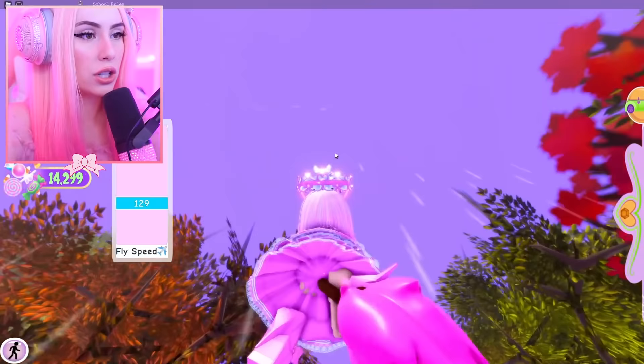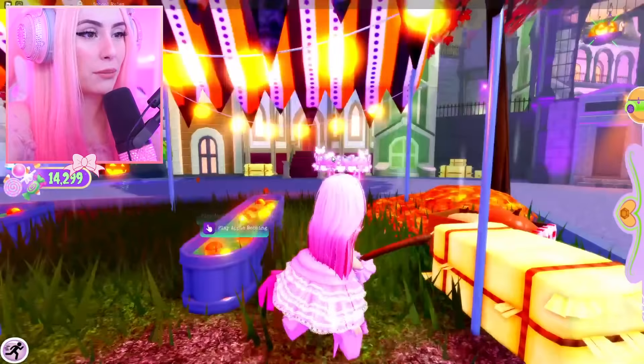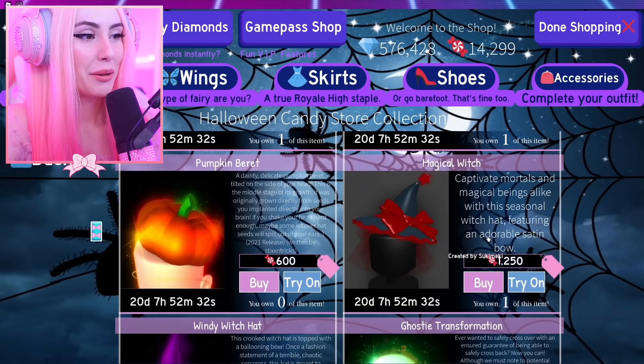We're making the broomstick pink, so let's go for a fly. I can kind of see why they'd want this to be a hundred thousand candies because it's so cute — cute witch vibes only. Back to the shopping spree — at least we already have it.